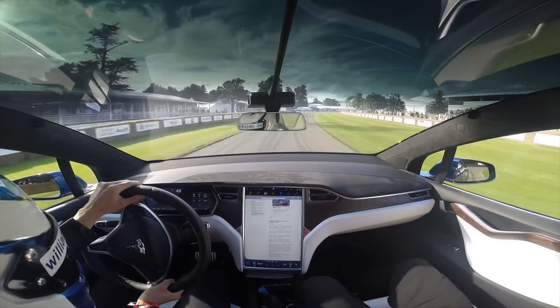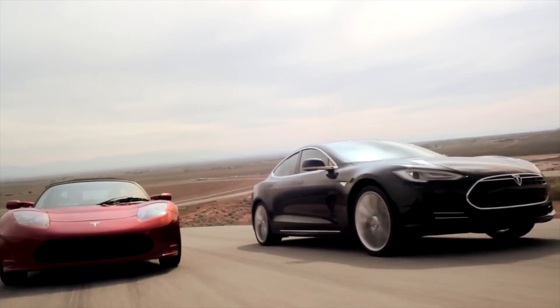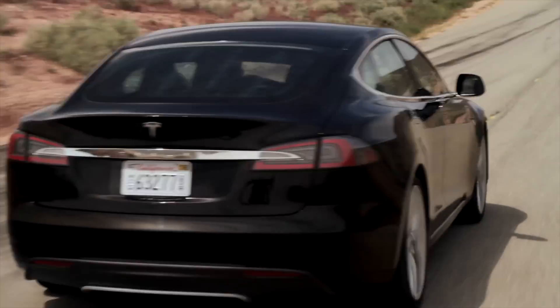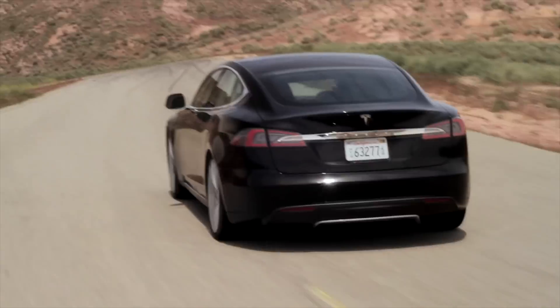Tesla released the details on the supercharger credit program. As of last week, there's no more free supercharging — if you order a Tesla, you're going to have to pay. But it's not too bad. They're saying you could drive from LA to New York for around $100 in electrical charges. It varies per state on how much it is per kilowatt hour — around 15 to 20 cents per kilowatt hour — and in some states it may be billed by the hour depending on regulatory requirements.